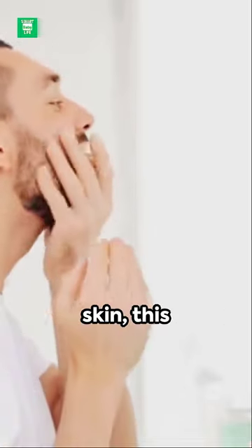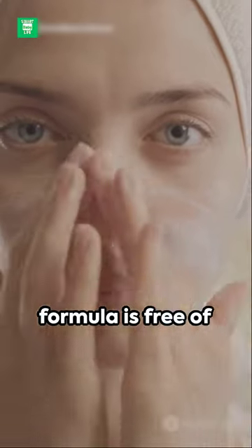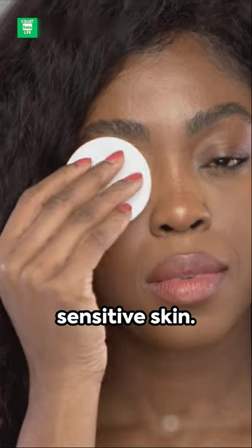Developed for even the most sensitive skin, this hypoallergenic, non-comedogenic formula is free of fragrances, parabens, and sulfates. The cherry on top? It comes recommended by dermatologists for sensitive skin.